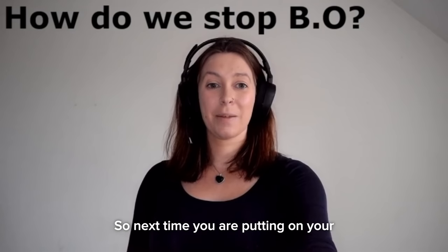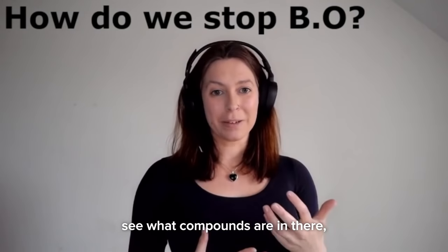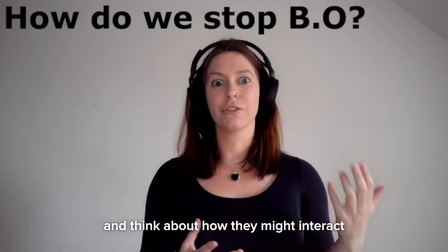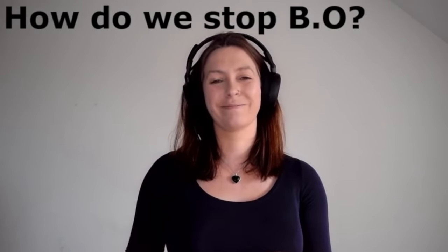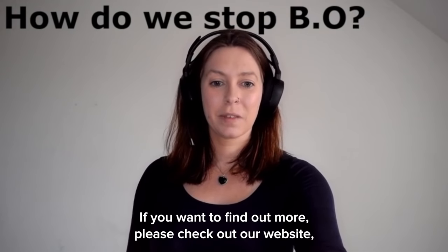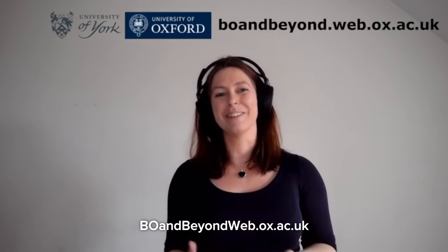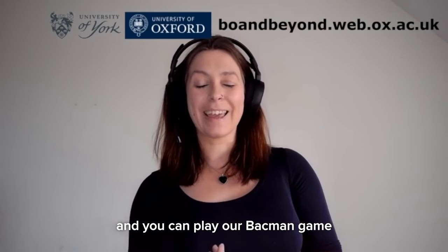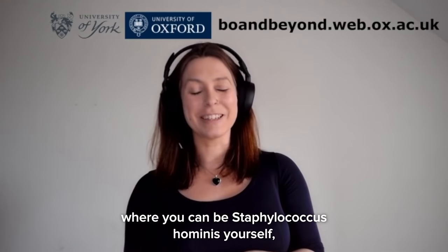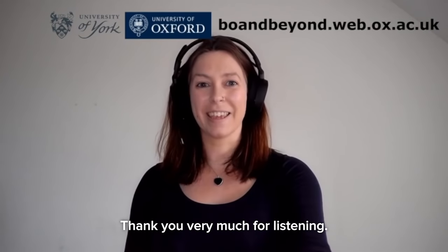So next time you're putting on your deodorant in the morning, look at the back of it, see what compounds are in there, and think about how they might interact with your skin and the microbes that live on it. If you want to find out more, please check out our website at bo-and-beyond.web.ox.ac.uk, where you can find out more about our research and play our Pac-Man game where you can be Staphylococcus hominis yourself and run around collecting the molecules I've been discussing today. Thank you very much for listening.